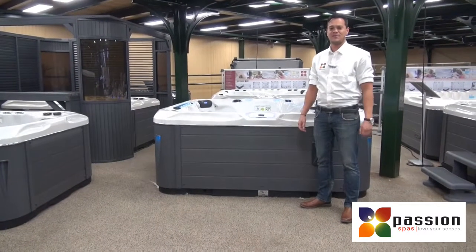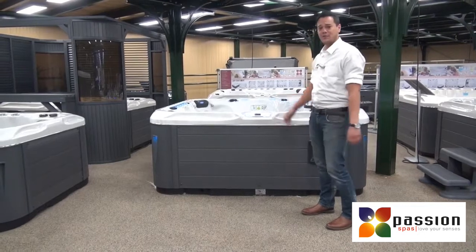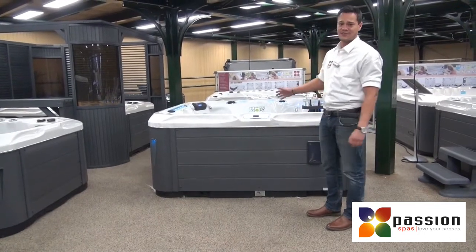Good afternoon, ladies and gentlemen. Welcome to Passion Spas. Today I'm going to present you the latest model of the exclusive collection, the Spa Excite.